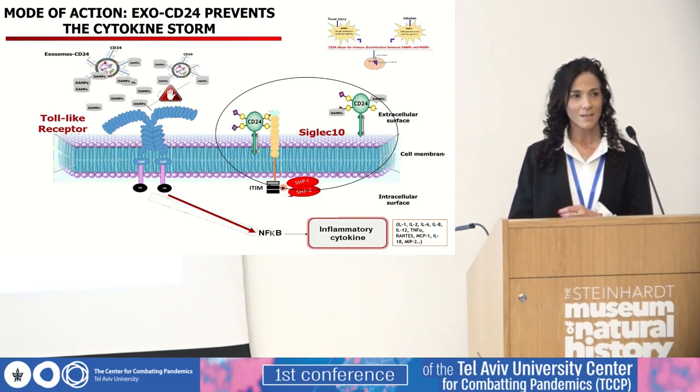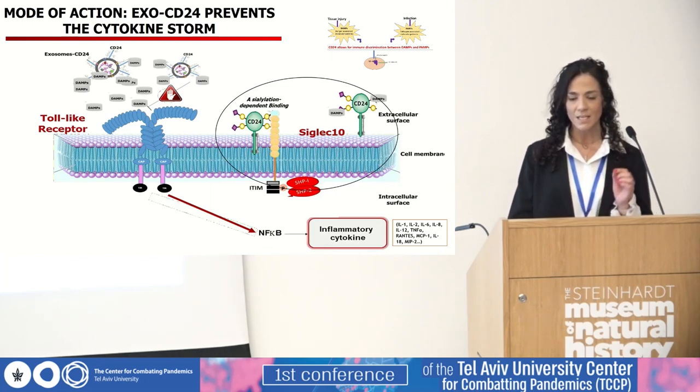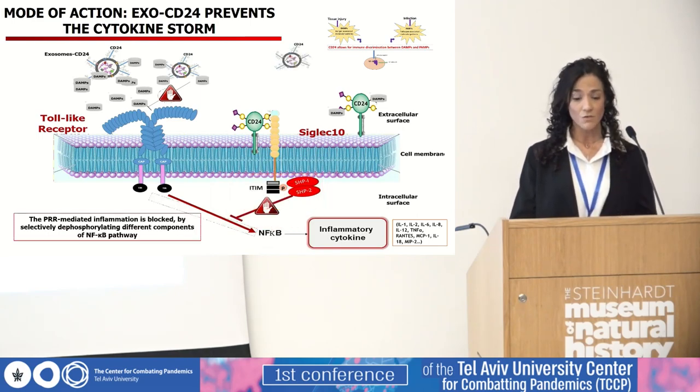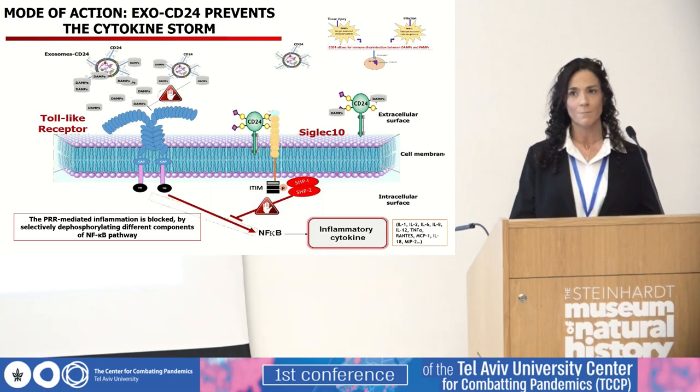Siglec-10, a member of the Siglec family, binds firmly to CD24 in a sialylation-dependent manner. This recognition results in the tyrosine phosphorylation of the cytosolic ITIM domain by kinases from the Src family, thereby recruiting the SHP-1 tyrosine phosphatase. As a result, the pattern recognition receptor-mediated inflammation is blocked by selectively dephosphorylating different components of the NF-κB pathway, and downmodulation of systemic inflammation is achieved.